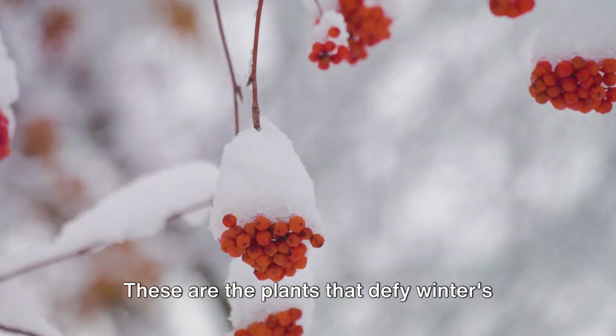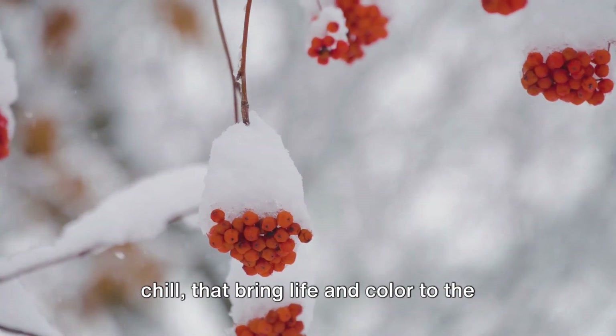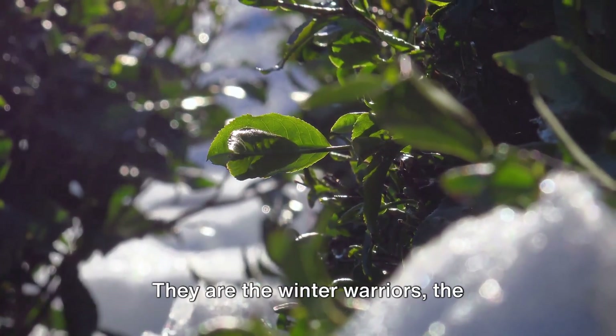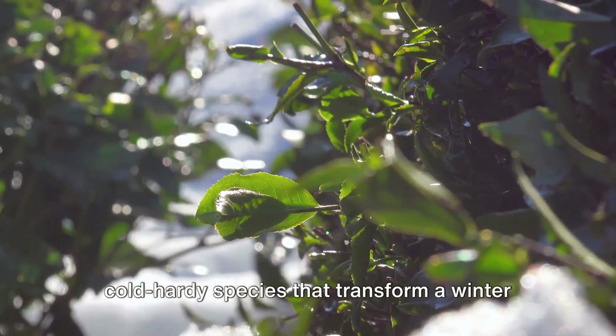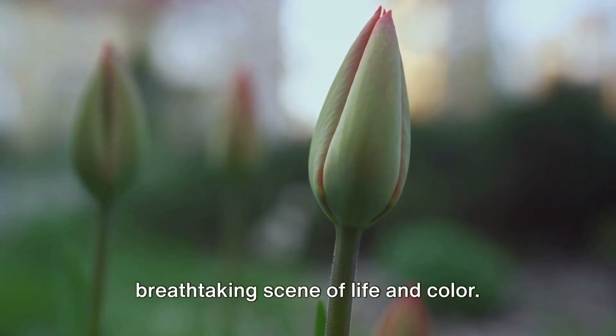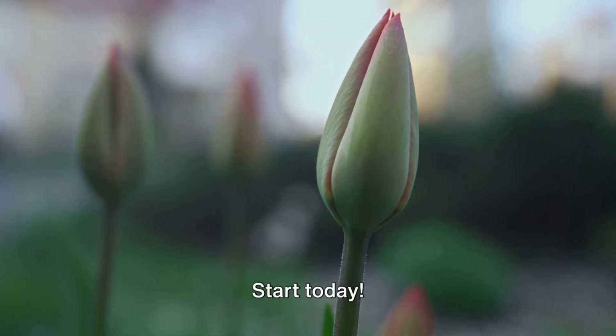These are the plants that defy winter's chill, that bring life and color to the coldest days. They are the winter warriors, the cold hardy species that transform a winter garden from a barren landscape into a breathtaking scene of life and color. So don't wait — start today.